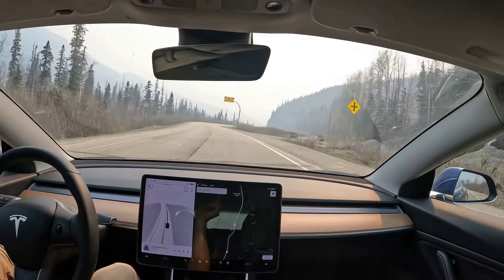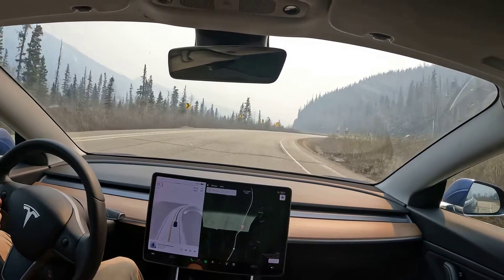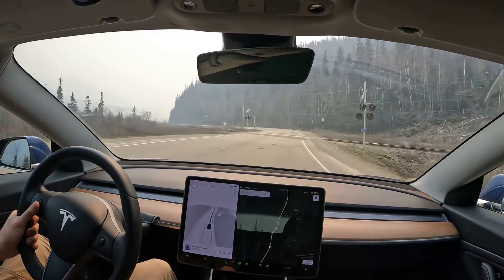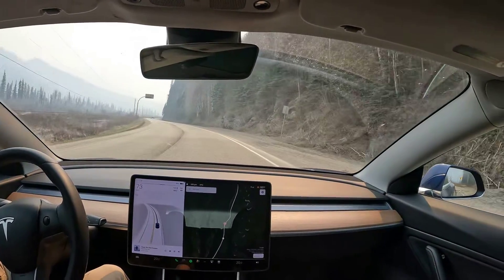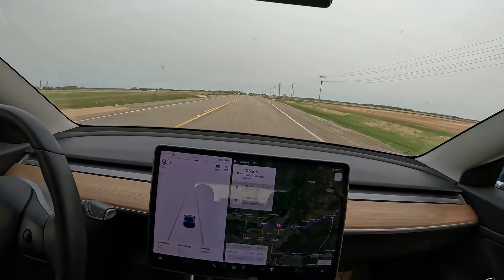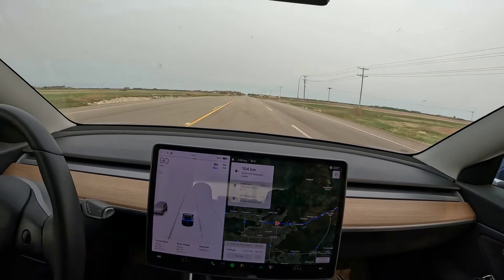Welcome back to the channel. Today's video we are talking about getting service done on our Tesla Model 3. We live, as I've mentioned in many other videos, a good eight hours away from the closest service center. We've got one down in Vancouver and one over in Edmonton. Both of them are far away, so getting service is not always easy.